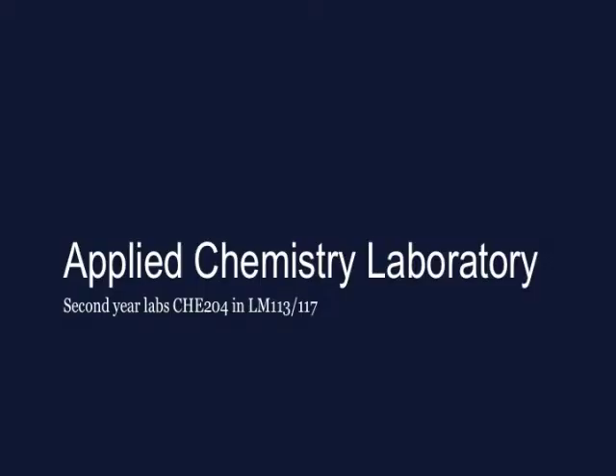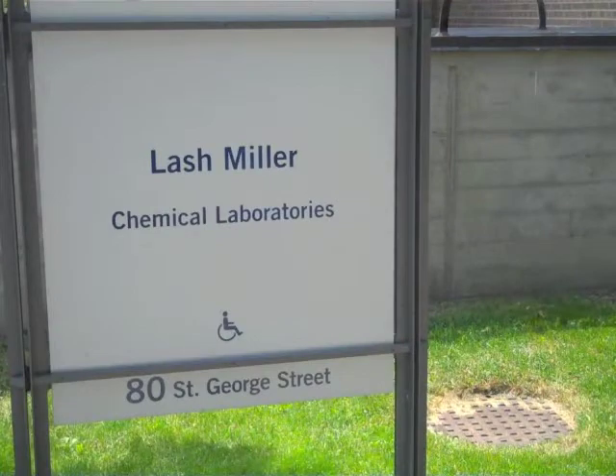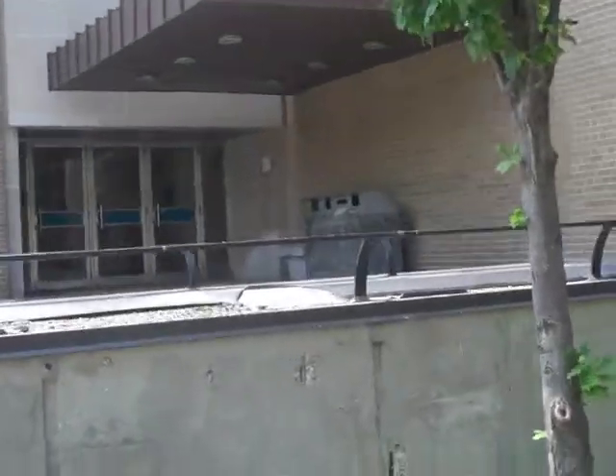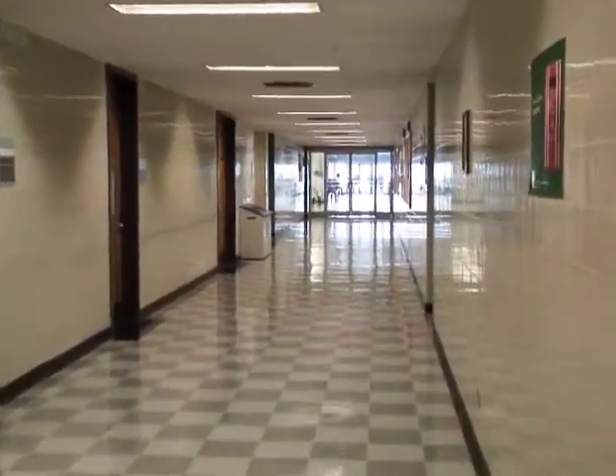The Applied Chemistry Laboratory, CHE 204, is held in the Lashmiller Chemistry Labs, 80 St. George Street, in rooms Lashmiller 113 and 117. This video explores the Lashmiller lab facilities and then goes on to talk about lab safety.